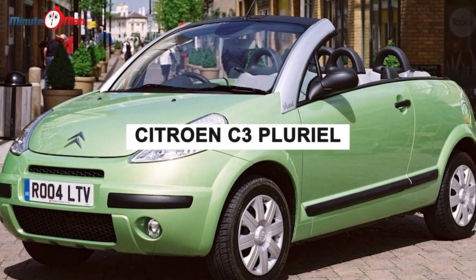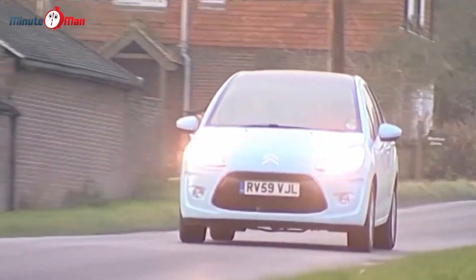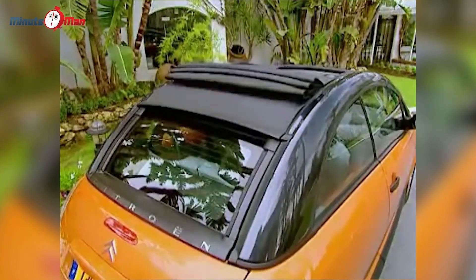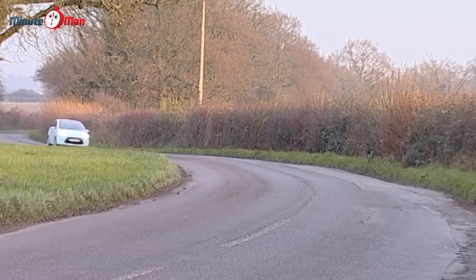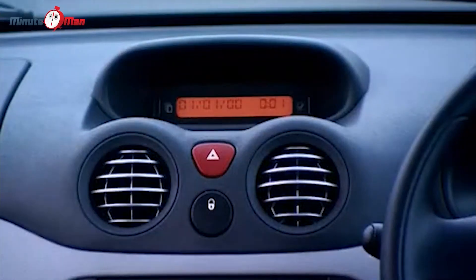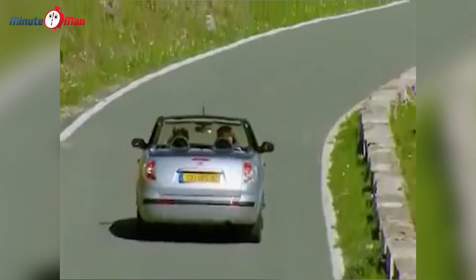Citroën C3 Pluriel. The Citroën C3 Pluriel seems to be the result of an idea hatched while the designer was drunk. For reasons still unclear, the French car manufacturer wanted to combine five cars into one. Taking the existing C3 supermini as a base, the C3 Pluriel was meant to be a family hatchback, a saloon with a sunroof, a convertible, a roadster, and a pickup truck. It unfortunately fell short of meeting all of these goals, as you might have expected. The canvas roof was able to retract electronically; however, the roof rails were very difficult and fiddly to take off and had to be left outside of the car because of the lack of space.